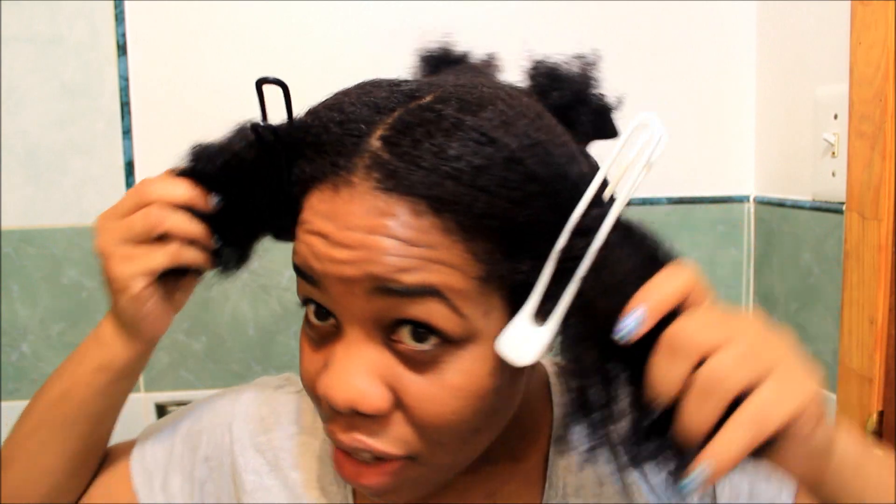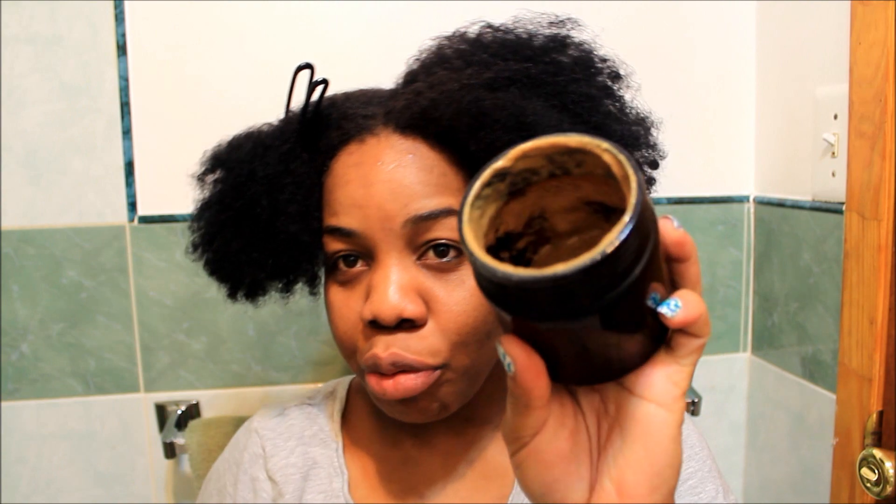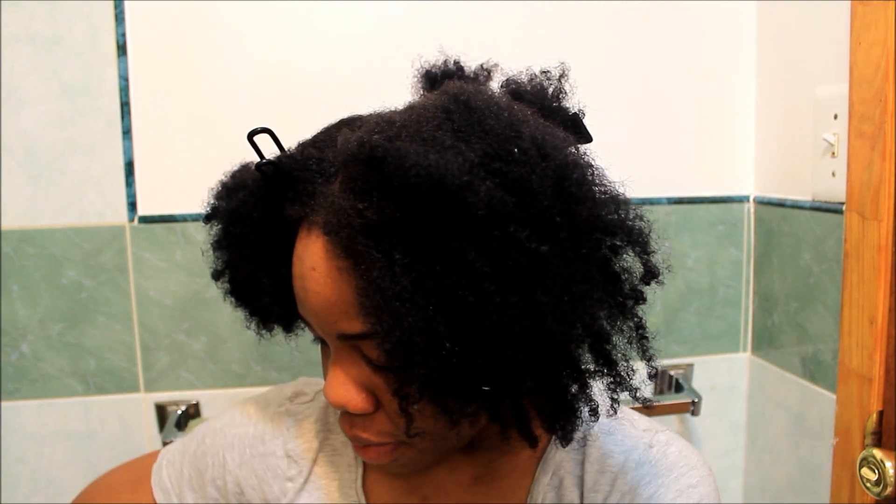My hair is really dry since I haven't washed it in about a week — I've been quite sick. I'm going to go ahead and mist my hair with some water and aloe vera juice. Now I've sectioned my hair — two sections in the front and two in the back. I'm using this as a pre-poo treatment, then I'll wash my hair afterwards.